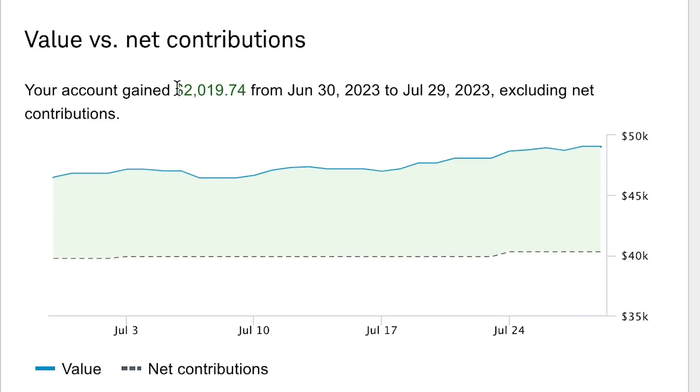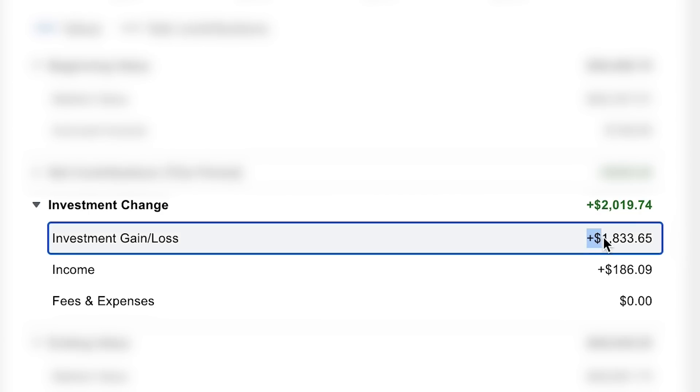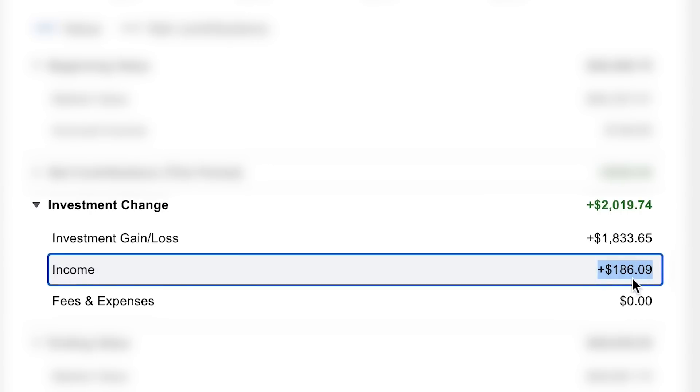Getting into the performance just for the last month, I was up just over two grand. I gained $2,019 from the end of June until today, July 29th, when I'm recording this video. Most of these returns were share price gains — I was up about $1,800 all across the portfolio.